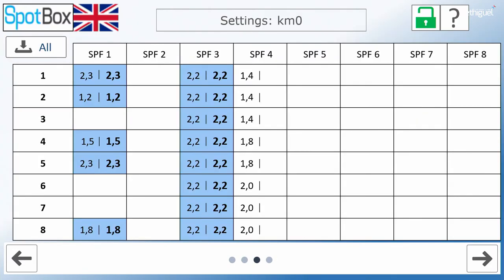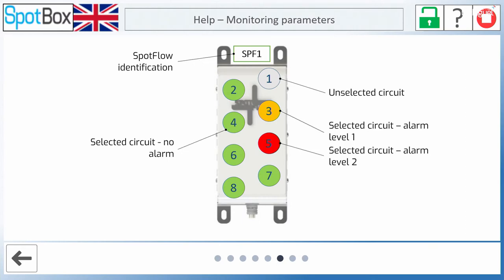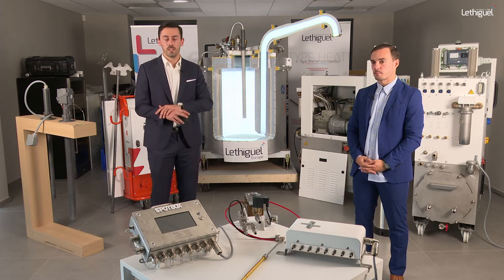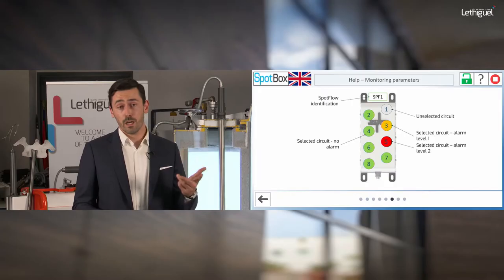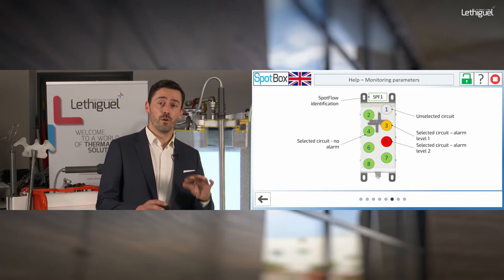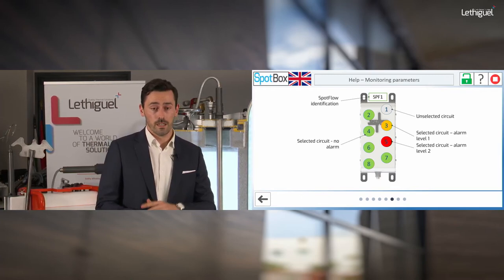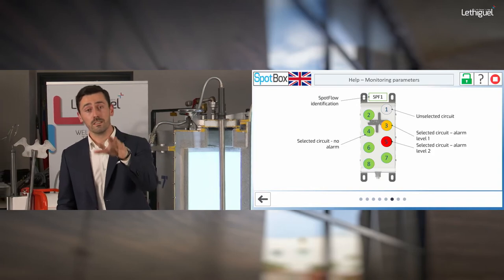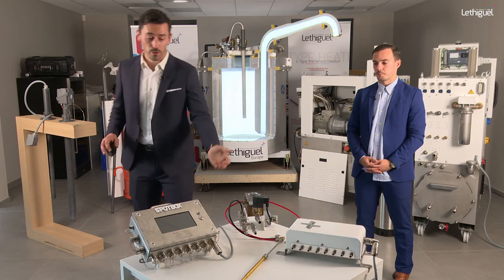On the general overview screen you can see the real flow inside your core pins compared to the nominal value recorded. The interface uses a traffic-light system: green means everything is running well; orange is the first alarm milestone; red may stop your process depending on the parameters you have chosen. This status is visible both on the screen display and on the indicator lights on the physical device.